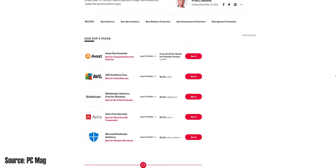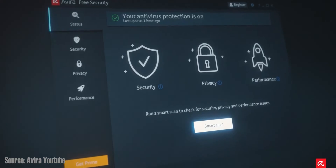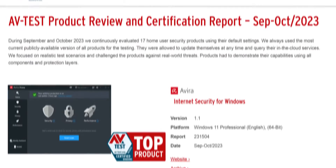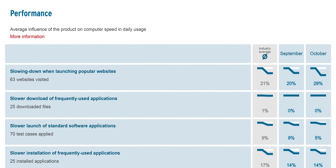TLDR: Avira Antivirus stands out as one of the most popular and secure antivirus solutions currently available. Its appeal lies in its simplicity, extensive features, and a complimentary version that offers a risk-free trial at no cost. What makes Avira particularly noteworthy is its consistent high ratings in independent testing, affirming its status as one of the most secure antivirus programs.